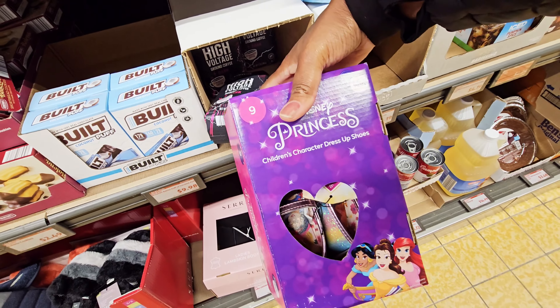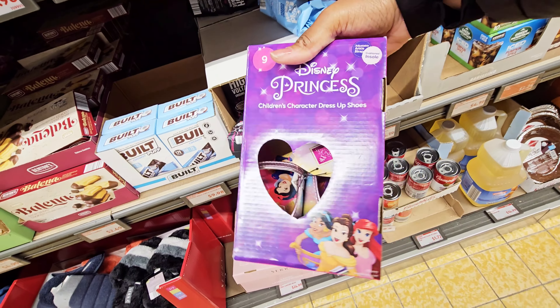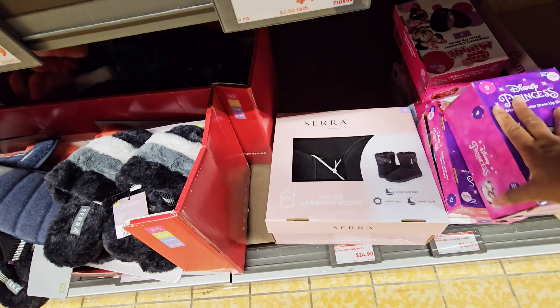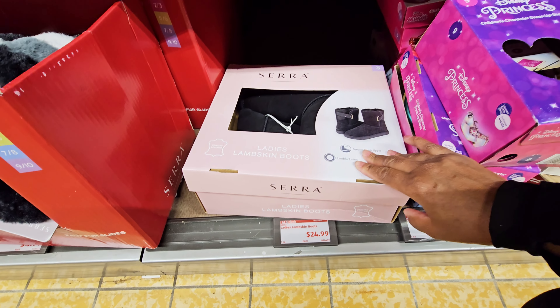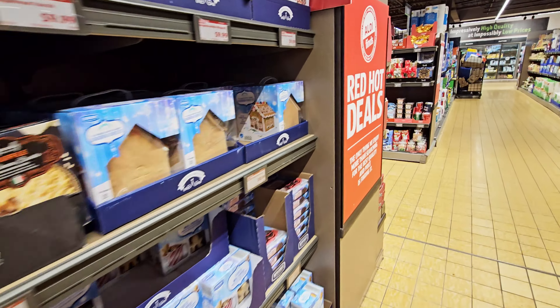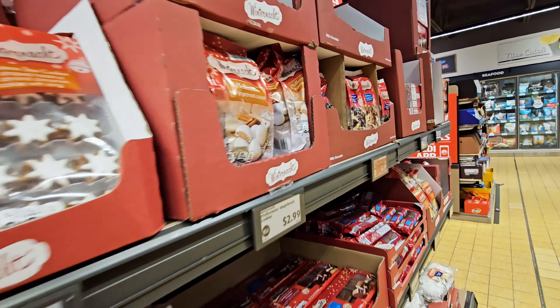The kid girl shoes — Disney Princess children's character dress-up shoes — those are $12.99. All right, let's see — it's another section. Like I said, I haven't been in here before. Oh, they have these cookies.